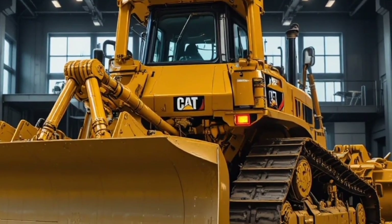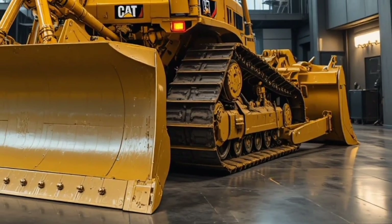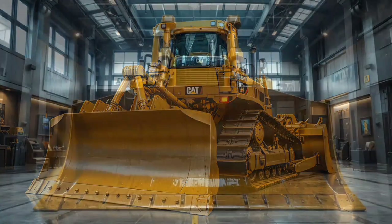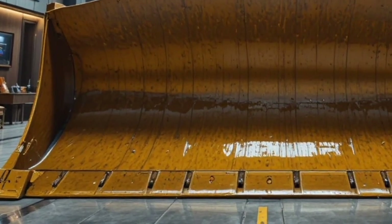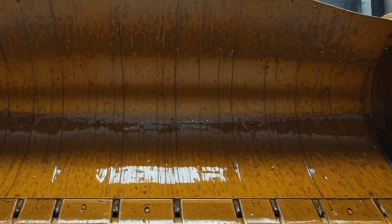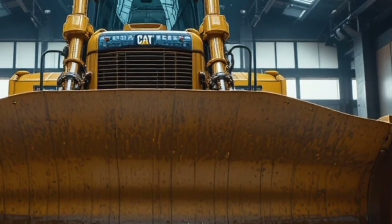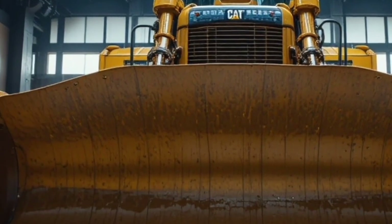To summarize, the 2026 Caterpillar D17 is a blend of raw power, advanced technology, operator comfort, and environmental responsibility. It is engineered for contractors who demand efficiency, safety, and durability in their heavy equipment investments. The high horsepower engine, efficient fuel management, automatic power shift transmission, and advanced undercarriage design make it an unstoppable force on any terrain.